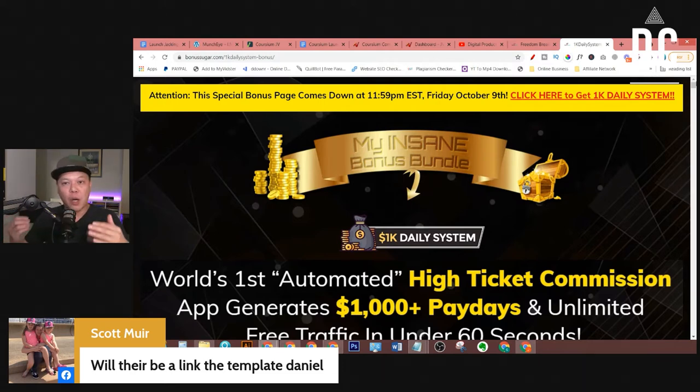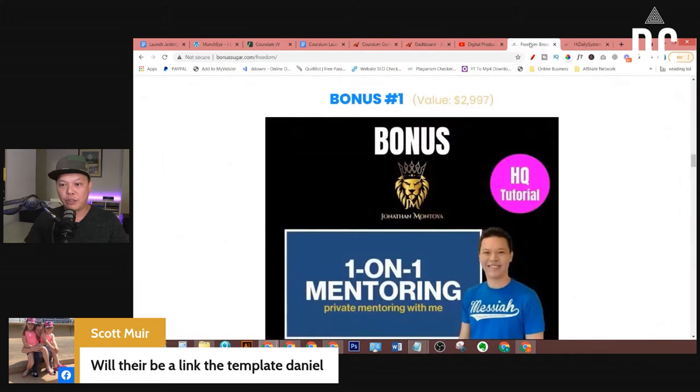Making $100 to $300 a day by doing launch jacking is great, but we want to take it to the next level — by applying the same technique to make $500 or $1,000 commissions by promoting high-ticket offers. I teach you how to do it step-by-step in Freedom Breakthrough 2.0. If you are in that course, definitely go to my module to check it out.